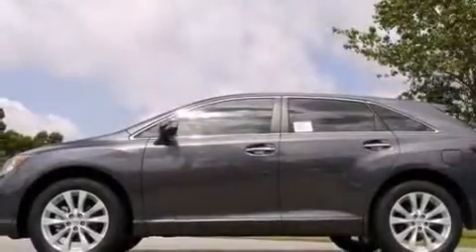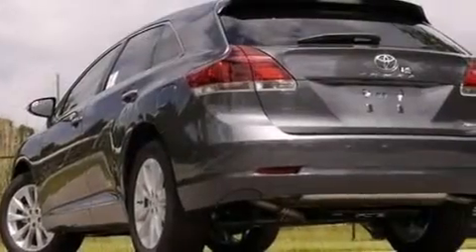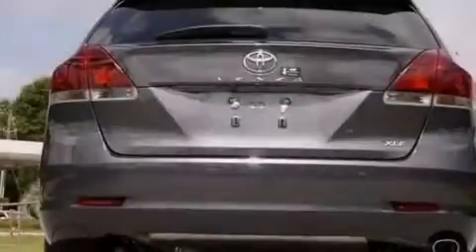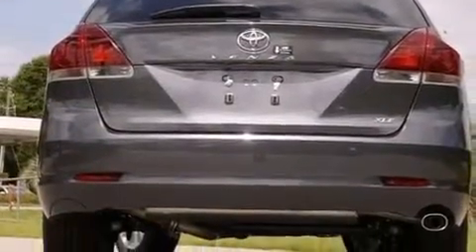Features include a rear view camera, keyless ignition, a low tire pressure indicator, aluminum wheels, traction control and stability control systems, and an illuminated driver's side vanity mirror.